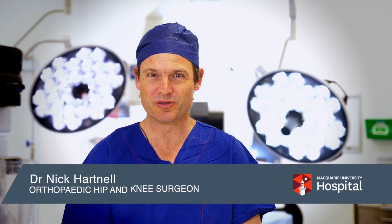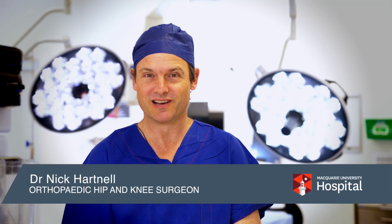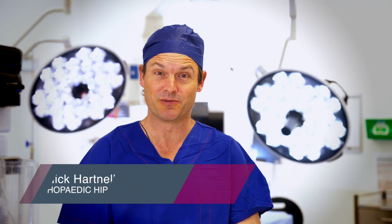Hello, I'm Nick Hartnell. I'm an orthopedic surgeon that works at Macquarie University Hospital. I specialise in lower limb reconstruction, especially with arthritis and arthritic joints such as hip and knee joints.